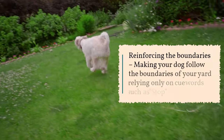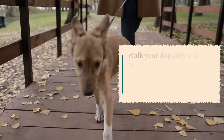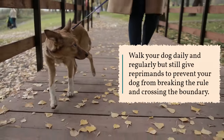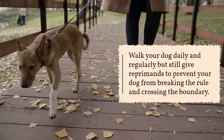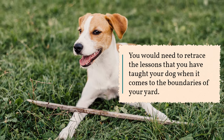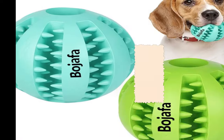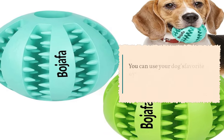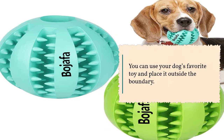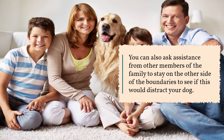Reinforcing the boundaries. Make your dog follow the boundaries of your yard relying only on cue words such as stop or wait. Walk your dog daily and regularly, but still give reprimands to prevent your dog from breaking the rule and crossing the boundary. Retrace the lessons you have taught your dog and add exercises to reinforce them. You can use your dog's favorite toy and place it outside the boundary, or ask family members to stand on the other side to see if this distracts your dog.